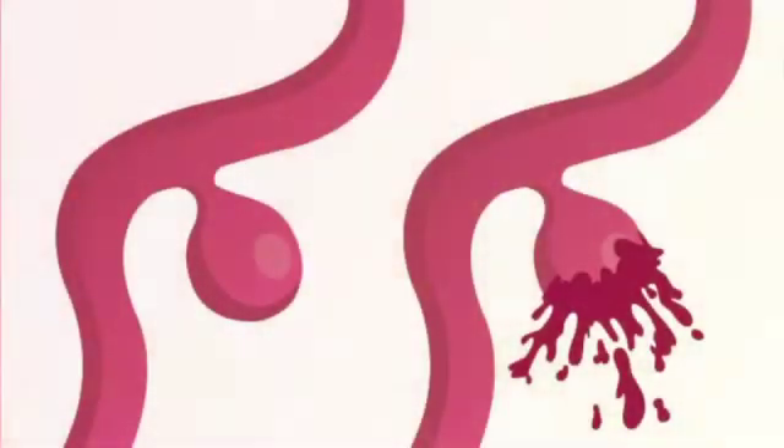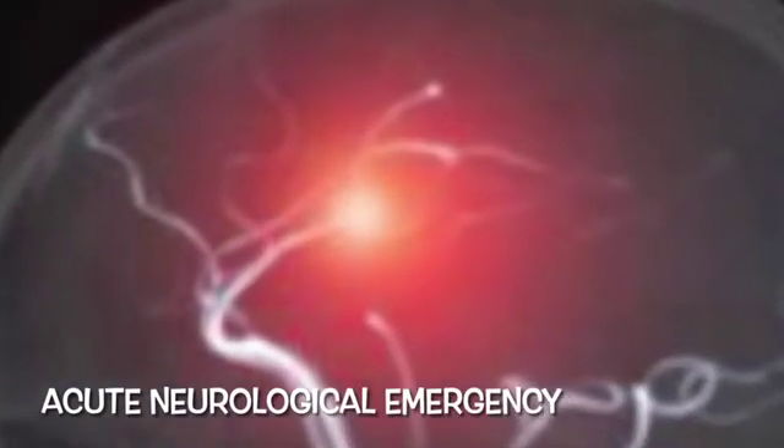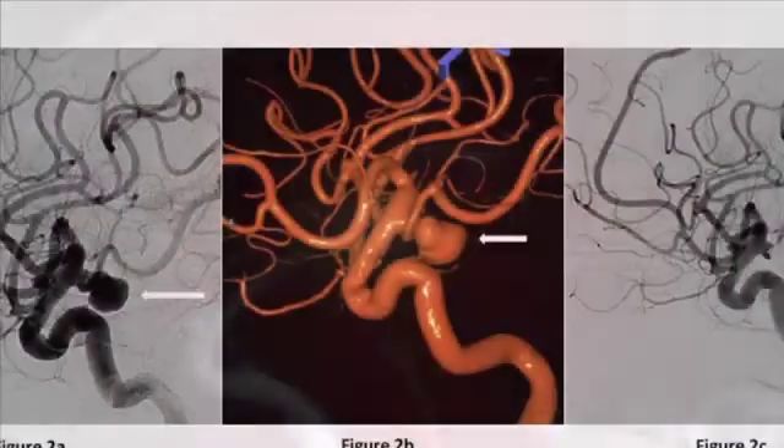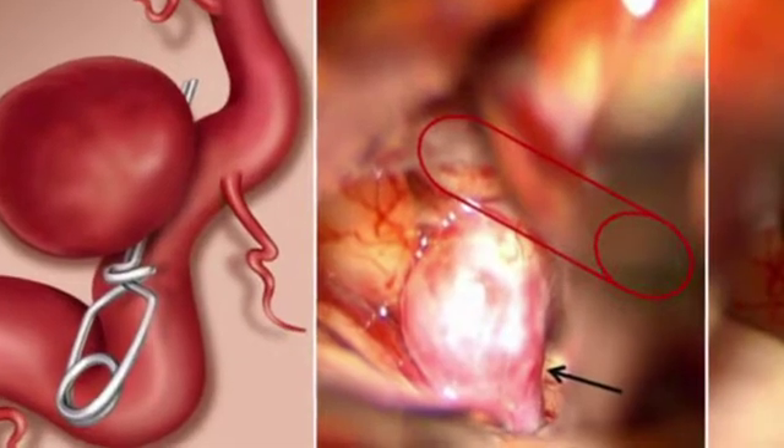Once they rupture, they can cause a catastrophic and fatal rise in brain pressure. Hence such hemorrhagic strokes are considered acute neurological emergencies and warrant prompt diagnosis and treatment. They can be diagnosed using CT angiography, but digital subtraction angiography — in short, DSA — remains the gold standard diagnostic modality. Once diagnosed, they should be treated emergently to achieve a good long-term neurological outcome.